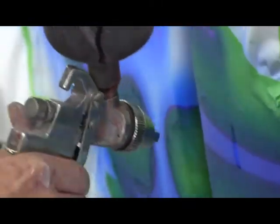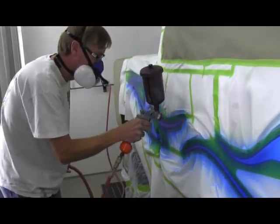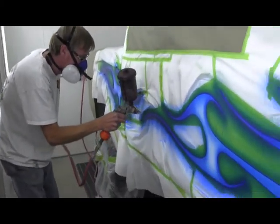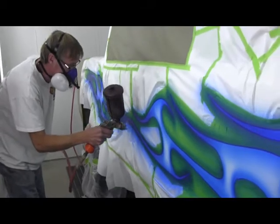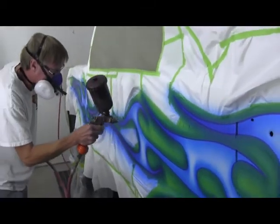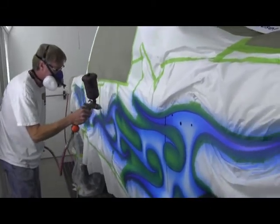Greg does a lot of custom painting — Harley-Davidson motorcycles, anything you want: custom flames, custom graphics — and he does it. So he's an expert in the field and he's one of our advisory members here for our class, and he's here today demonstrating what he can do.